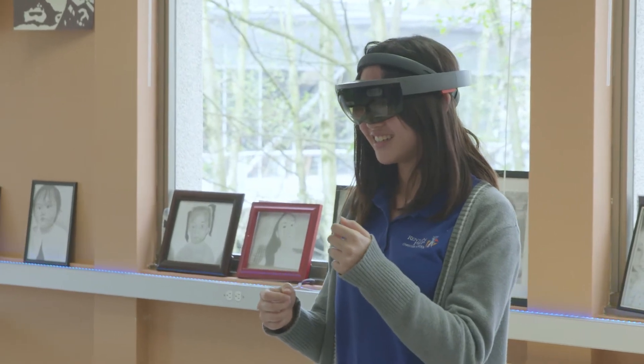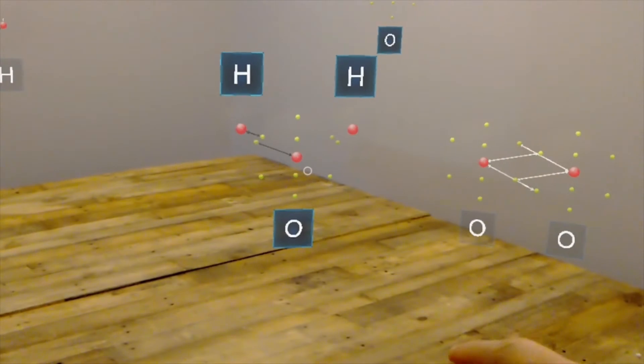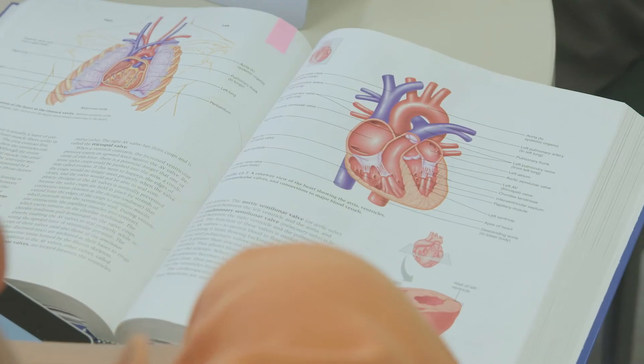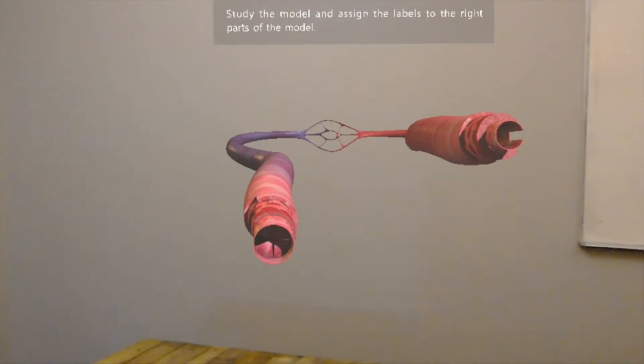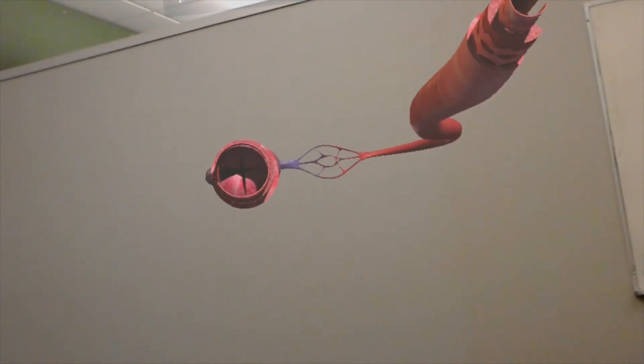The visual aspect and the interaction with the LifeLike models was also something that made explaining difficult topics much easier for students. Even with a textbook, we couldn't take them to the inside of a cell. We couldn't have them look at the circulatory system in the same way.